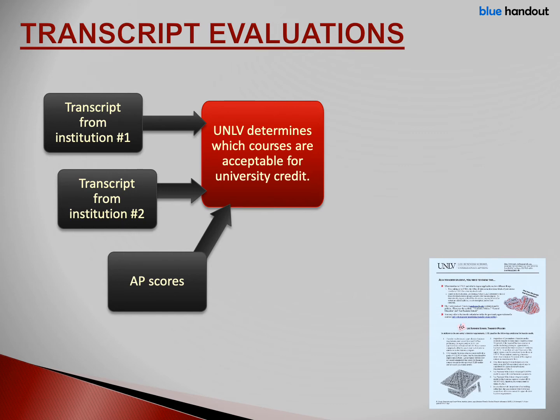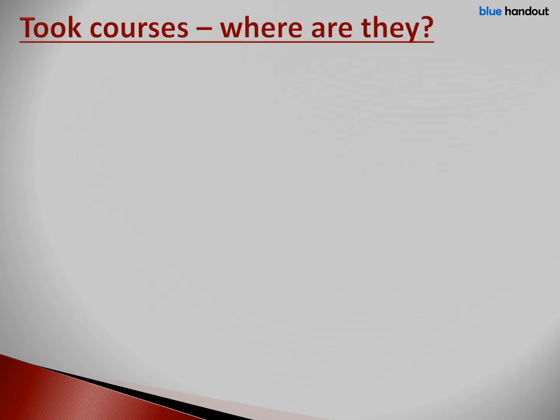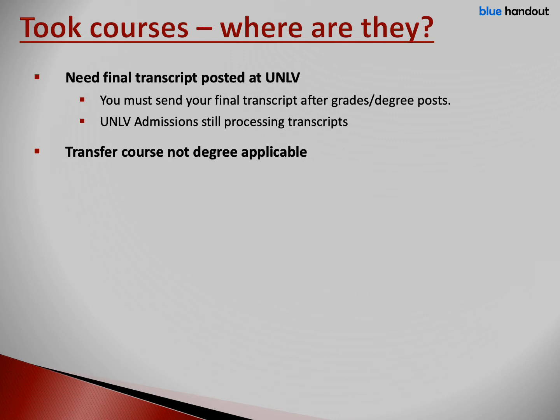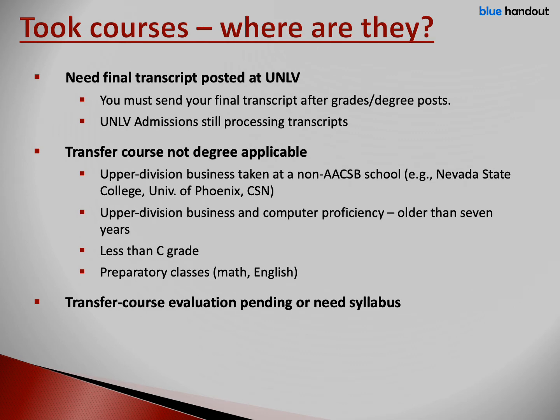After admissions completes its evaluation, Lee Business School can determine which degree-applicable classes to apply to your degree. There may be some courses that we didn't include on your worksheet. For example, you may have courses in progress this semester.